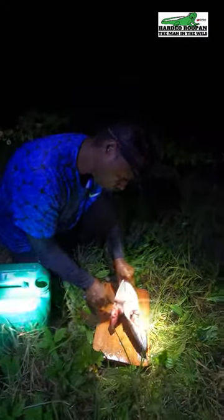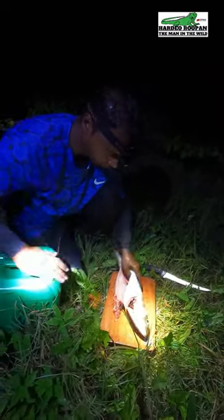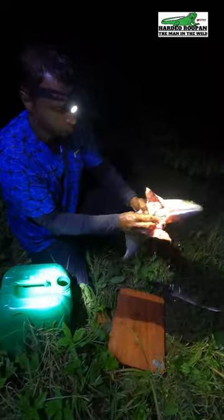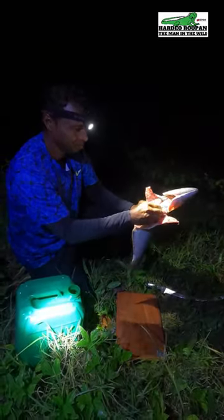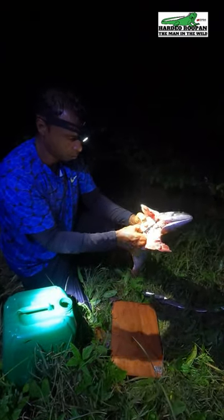In Trinidad this fish is called an Ancho. Ancho is considered to be a fisherman's fish, which means when a fisherman catches this fish he will not sell it. He will keep it for himself because of its delicious flavor and texture.